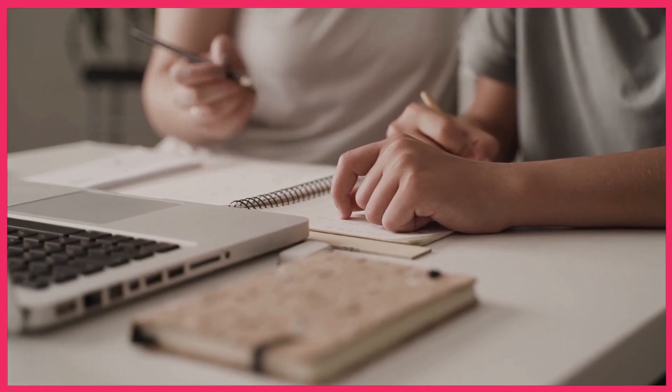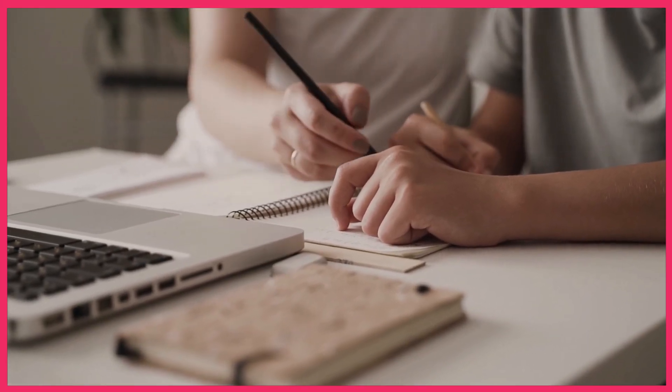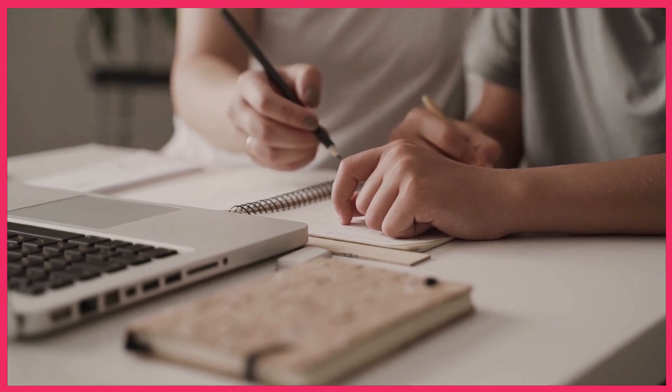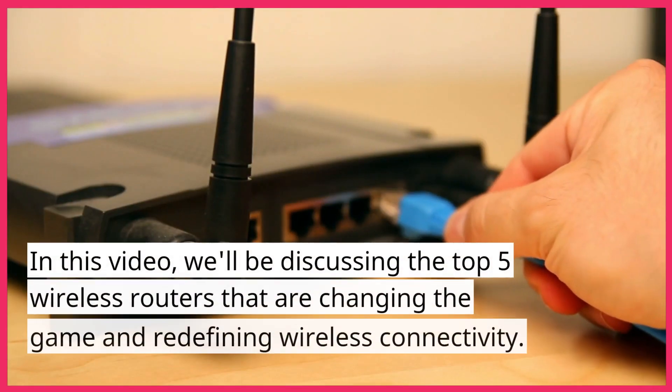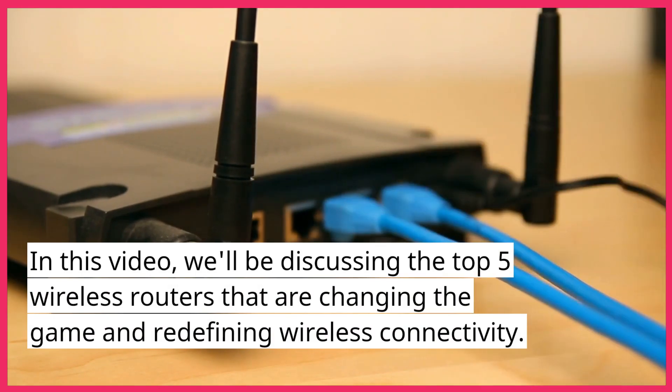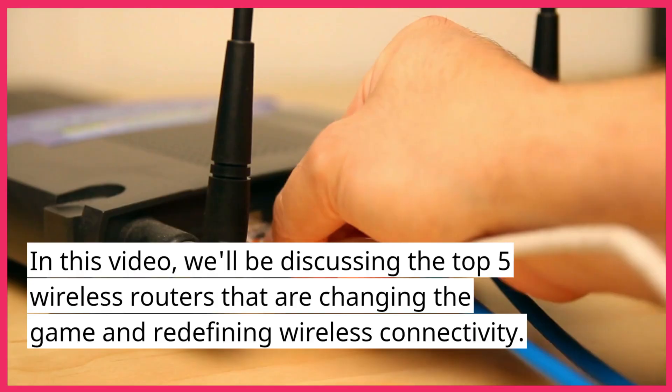Welcome to our channel. Today we're diving into the future of wireless technology by exploring the best Wi-Fi routers of 2024. In this video we'll be discussing the top 5 wireless routers that are changing the game and redefining wireless connectivity.